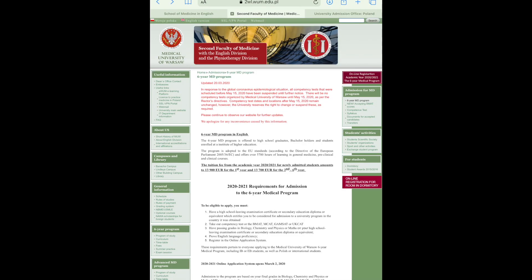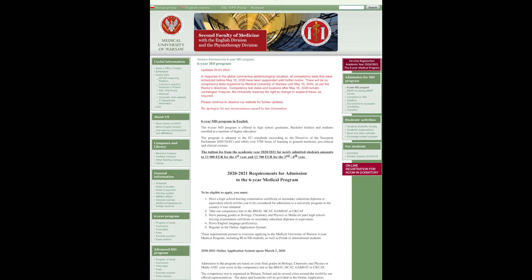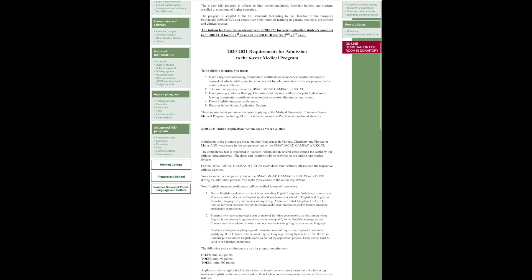Now let's move on to Medical University of Warsaw, Poland's capital. On their Division of English Medical School website you click to the right on the six-year MD program. Here it will show you a list of all the requirements and how to become eligible for the program, and it also lists the tuition fees. Similar to the previous school they are using an online application system. To be eligible for this school you must have a high school diploma, take a competency test, have passing grades in biology, chemistry, physics, or math, prove English language proficiency, and register via their online application system.